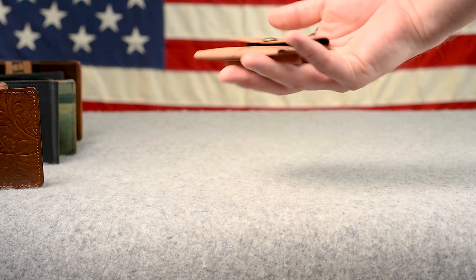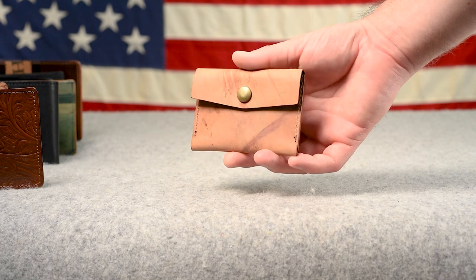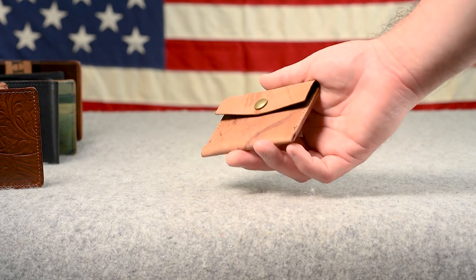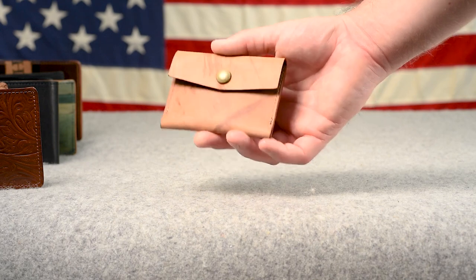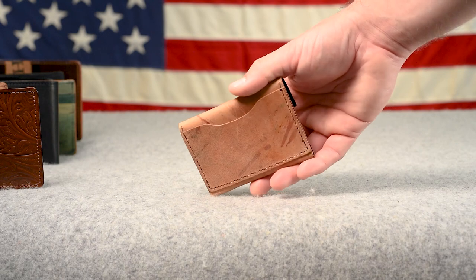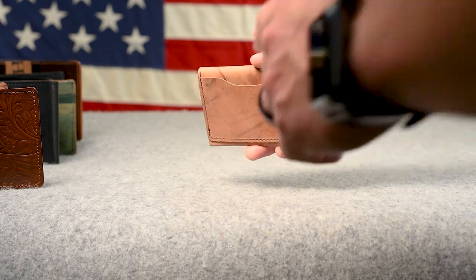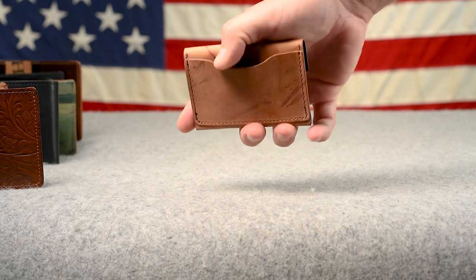I have three more wallets to show you. This is our coin pouch in color 8 reverse shell cordovan. We've been making these for some of our international friends who use a lot of coins and were asking us for a coin pouch — this is what we came up with. This particular one is another iteration of a prototype, and we've included a card holder on the back. It's up on the flash sale page if you're looking to hold some coins and maybe a card or two.